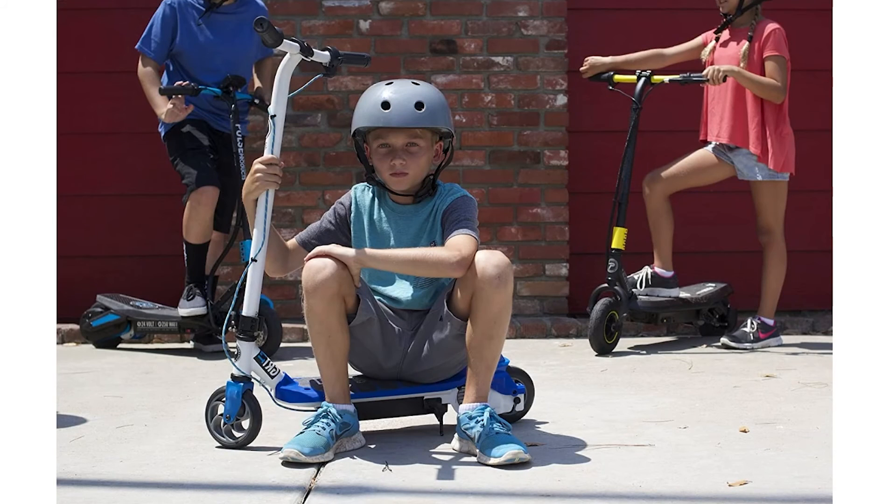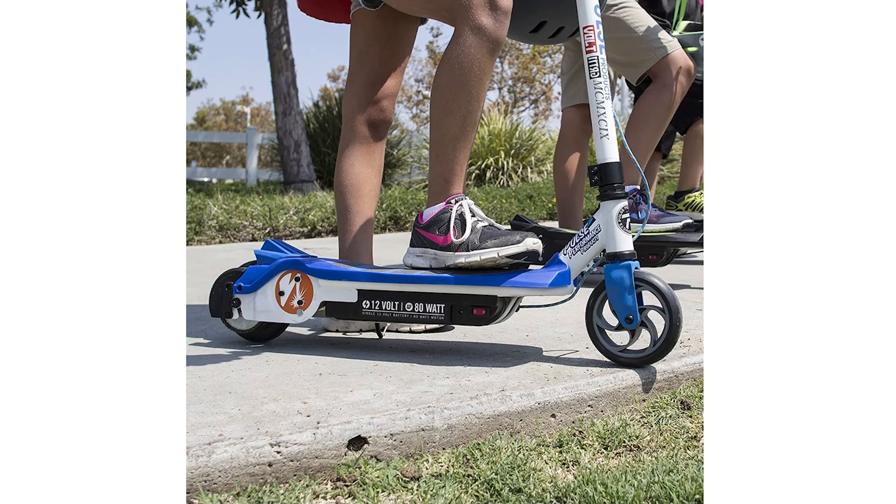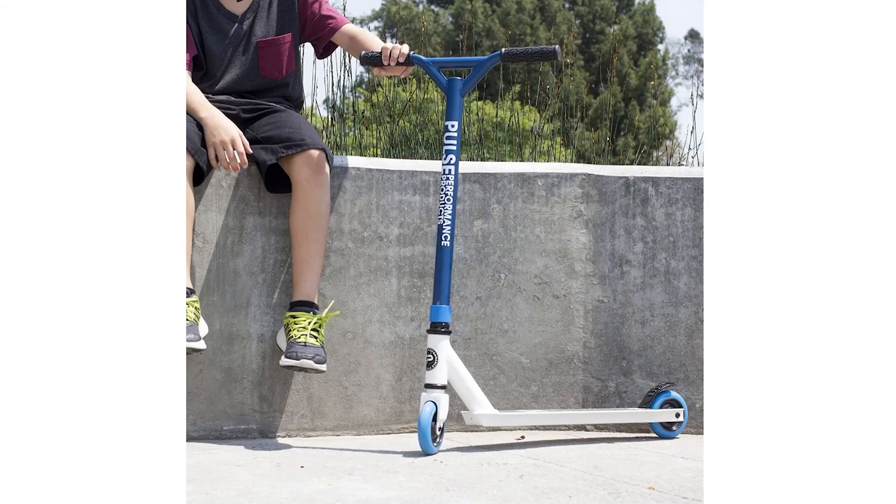Verdict: The Pulse Performance Products Kids Electric Scooter is a great option for an 11-year-old who is looking for a reliable and durable electric scooter. It is fairly priced and comes with a top speed of up to 8 miles per hour and can last for up to 50 minutes on one charge.